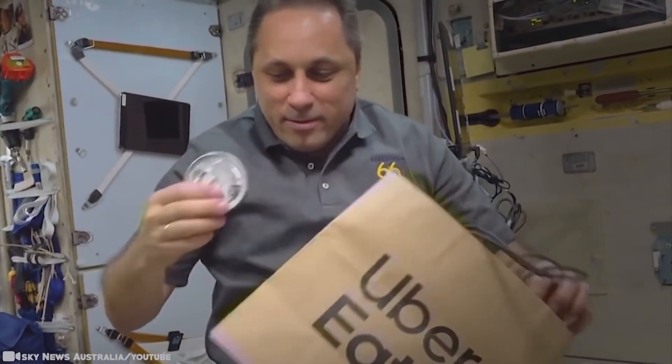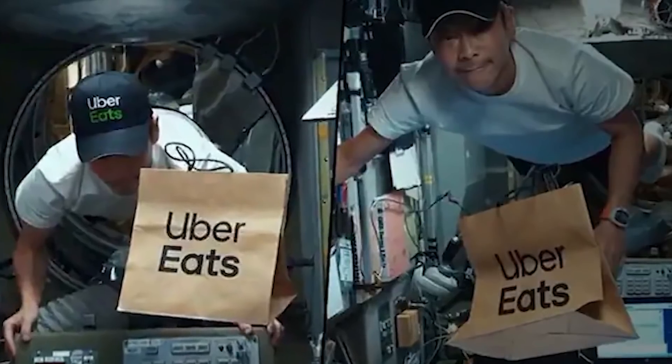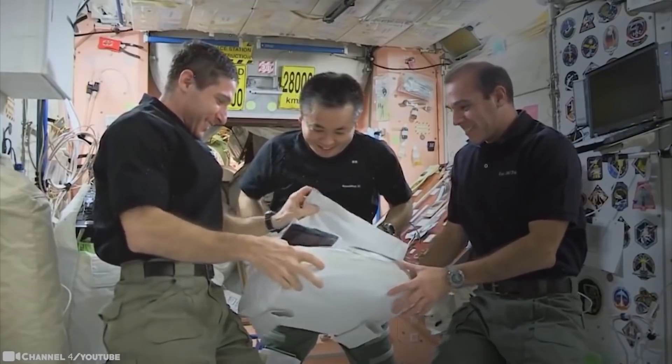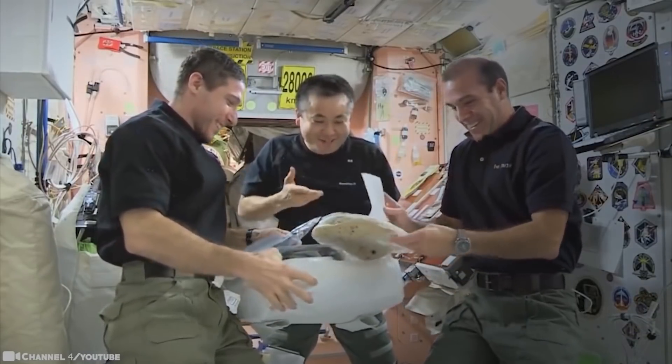As for the ISS, it was launched back in 1998, and astronauts have been living on board ever since. It's an important place to carry out tests and research that will help future space missions to places like the moon and Mars. But even astronauts don't want to cook at least some of the time — why not order in?